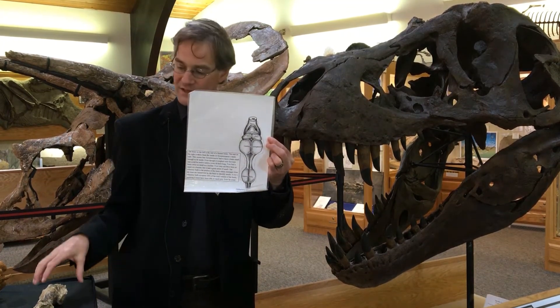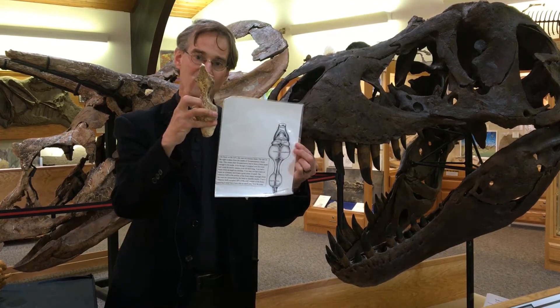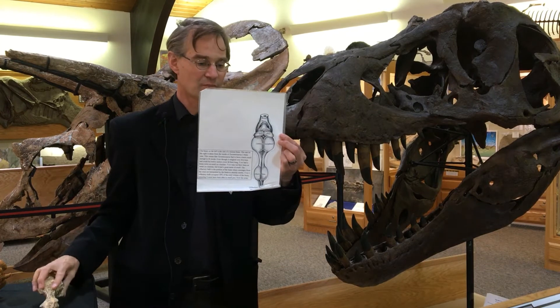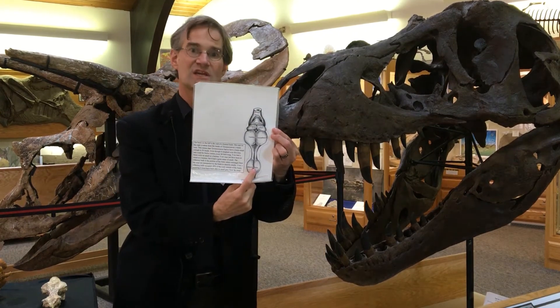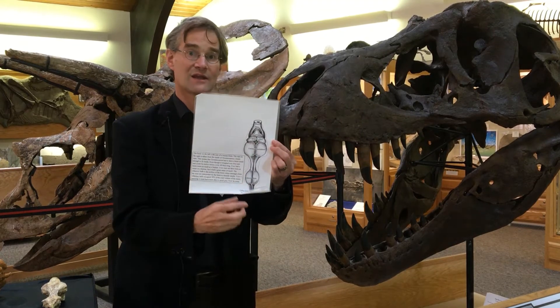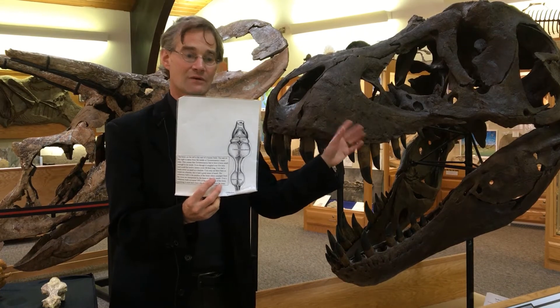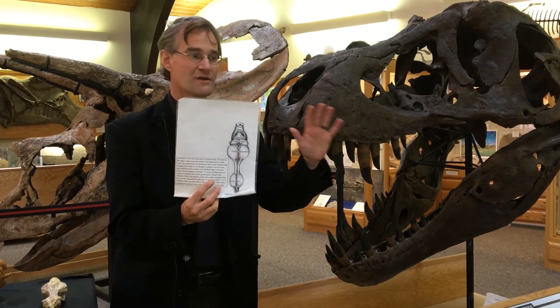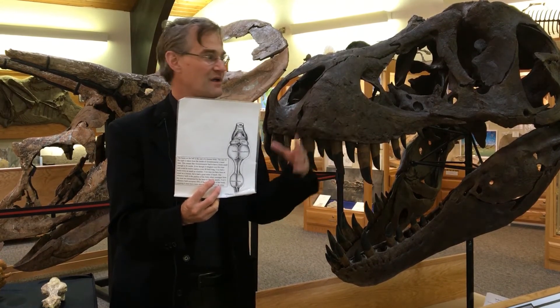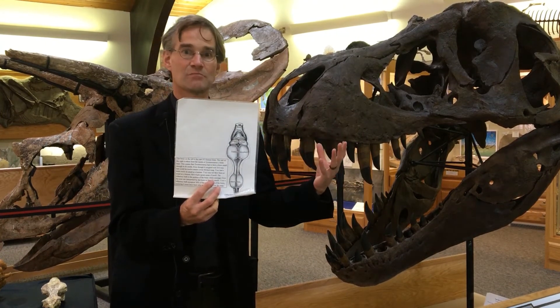One thing you can't help but notice right off the bat is that the front part of the brain — the space for the olfactory bulbs — is just huge. It's a third the total size of the brain, and so that indicates that the Tyrannosaurus would have had a fantastic sense of smell. It would have been able to track down its prey from many kilometers away by following its nose, like some sort of gigantic five-ton bloodhound.